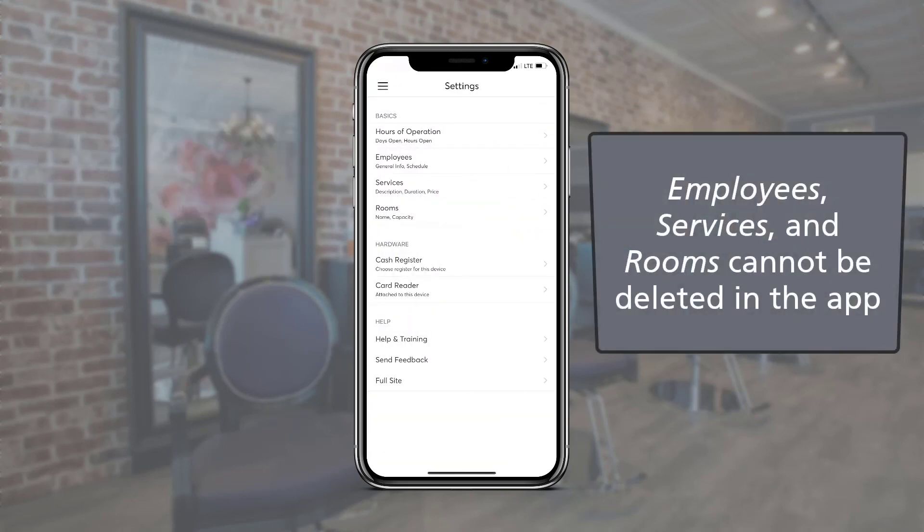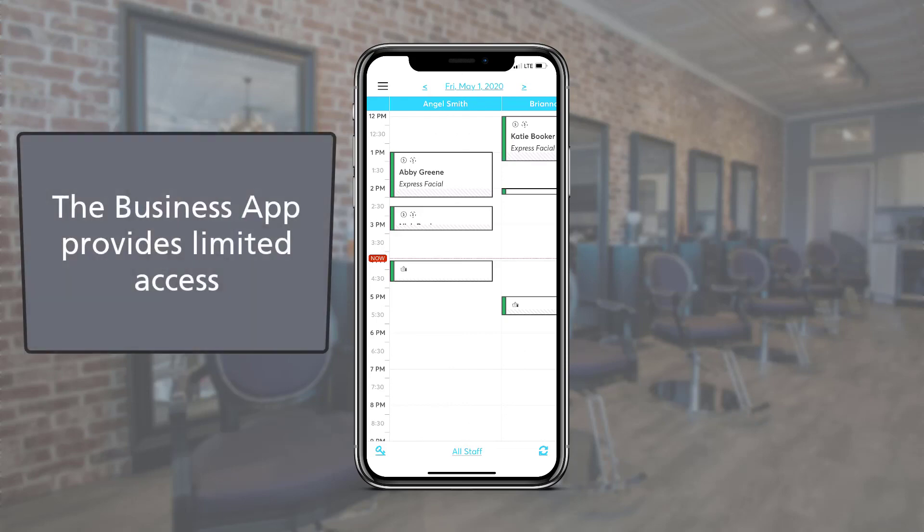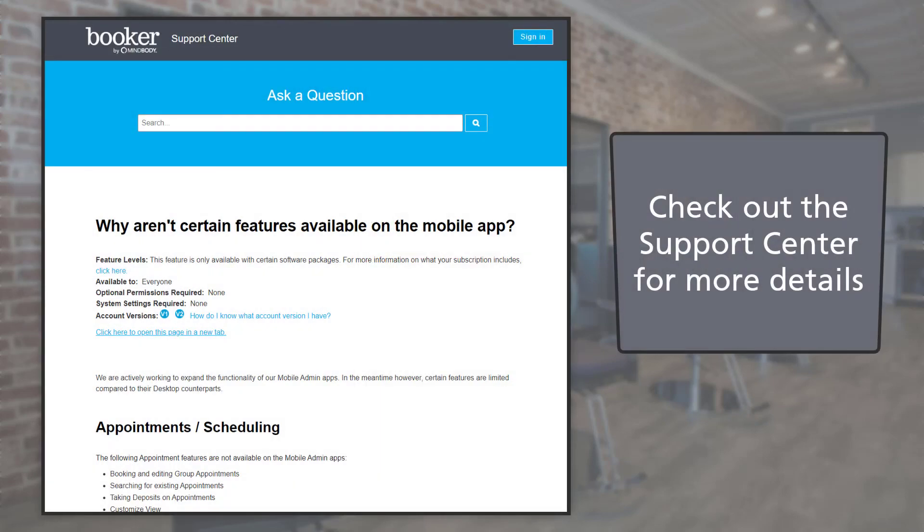Employees, services, and rooms cannot be deleted from the business app. While the business app is easy to use and great for the day-to-day basics of the business, there is limited access to what can be seen and done. Please reference the business app support article for a list of limitations.